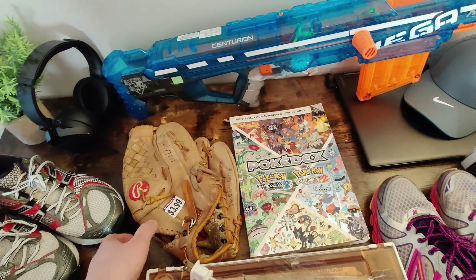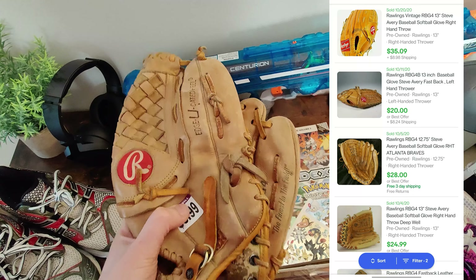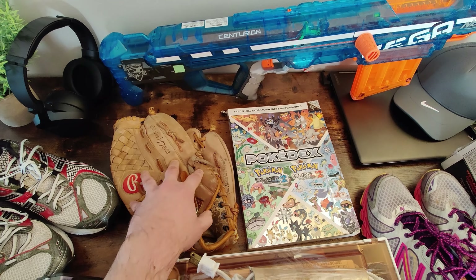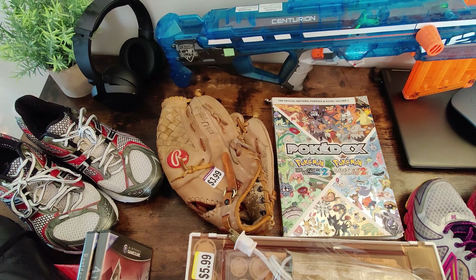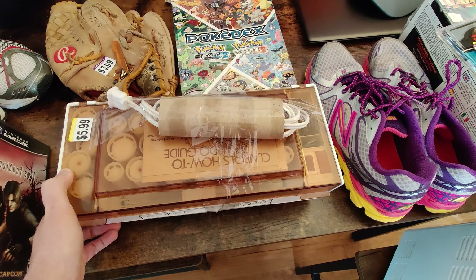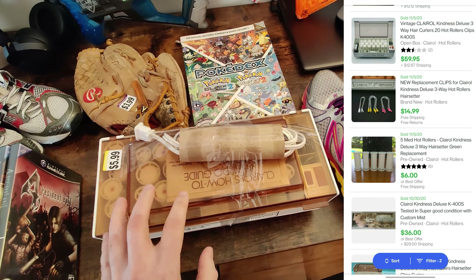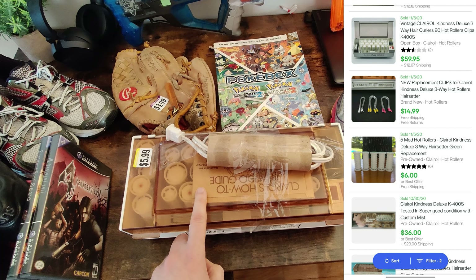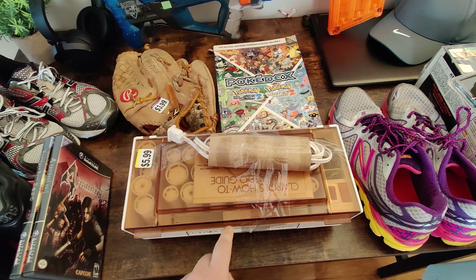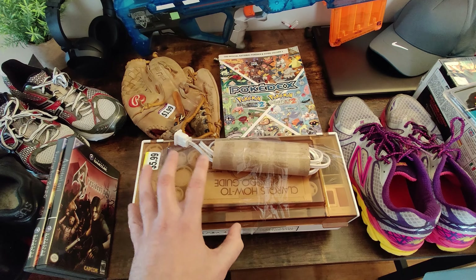Over here I picked up this Steve Avery baseball glove for $3.99 at Goodwill. The comps are looking pretty good — one sold for $35, some more around $25. I'll probably price it at $29.99 and we'll make some money. Then at Goodwill I picked up these Clairol curlers — they've got the clips, it's in good condition, and the paperwork's there. These were selling for about $60, and one even sold for $75 with the box. I've actually been picking up a few of these curler sets — they just keep popping up and they sell pretty quickly.